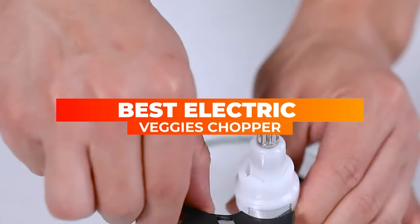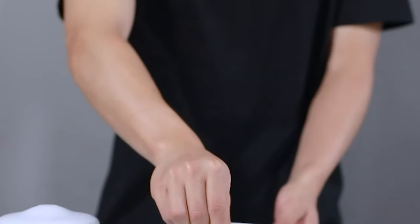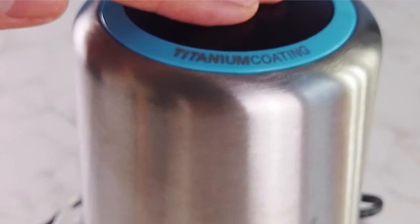Introducing the Best Electric Veggies Chopper, a powerful kitchen tool that makes preparing vegetables quick and easy. With its efficient and user-friendly design, this chopper is a must-have for anyone who wants to streamline their meal preparation process.